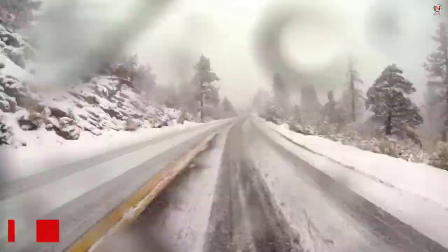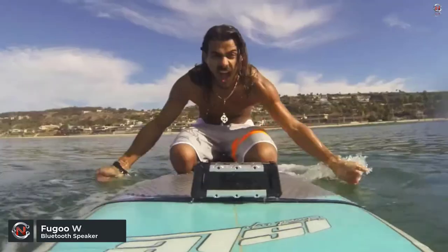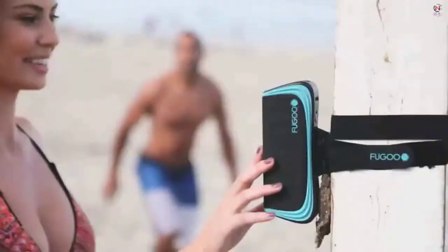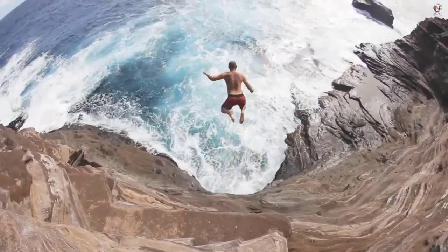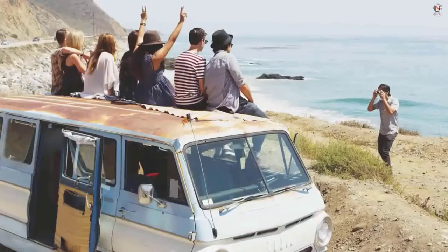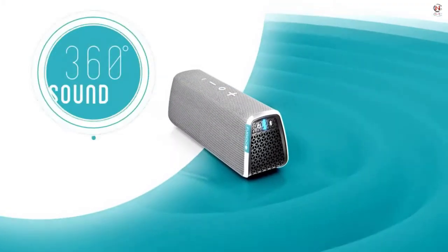The Fugu waterproof Bluetooth speaker is sandproof, snowproof, and waterproof up to 3 feet underwater, making it the perfect purchase for relaxing by the campfire while listening to music. The battery life is roughly 40 hours. It functions well as a speakerphone, with a built-in microphone that produces above-average sound quality and full duplex transmission. You can even answer the phone without leaving the pool, thanks to the waterproofing, with hands-free conversation as the norm. You can also use Google Now or Siri. Fugu waterproof Bluetooth speaker price range starts from $199.